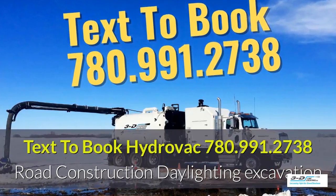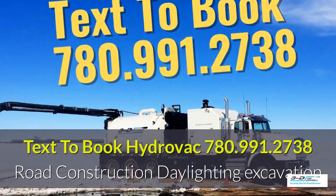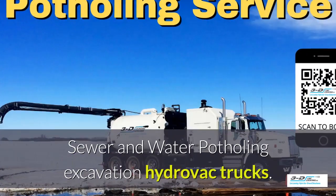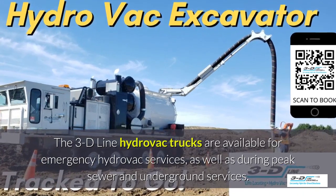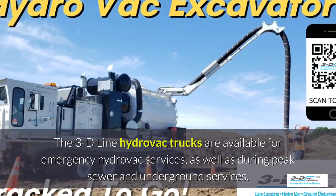Text 780-991-2738 to book a Hydrovac truck. Sewer and water potholing excavation. The 3D Line Hydrovac trucks are available for emergency Hydrovac services, as well as peak seasons.